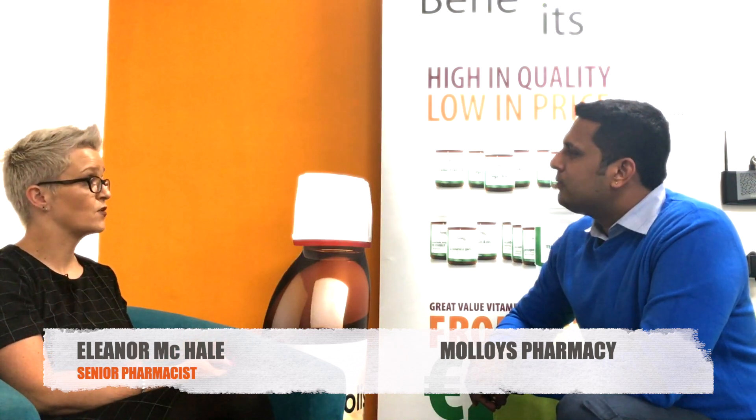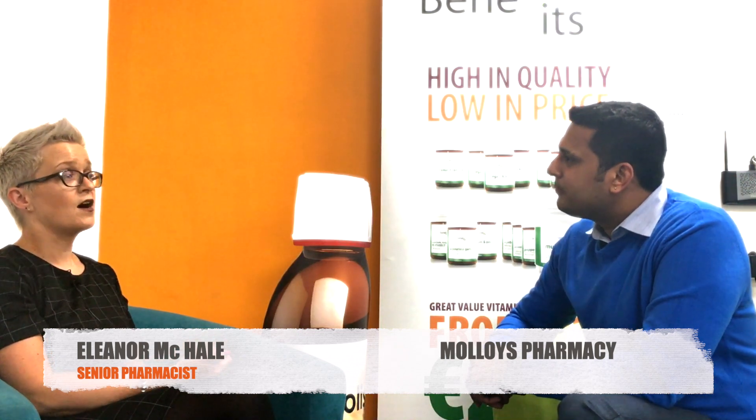You're busy all the time. So today we're going to speak about polypharmacy. I'm a supervising pharmacist in the Loyas Pharmacy in Garden Street. I have extensive experience in both the community, hospital and also residential care homes, which has a lot to do with polypharmacy.